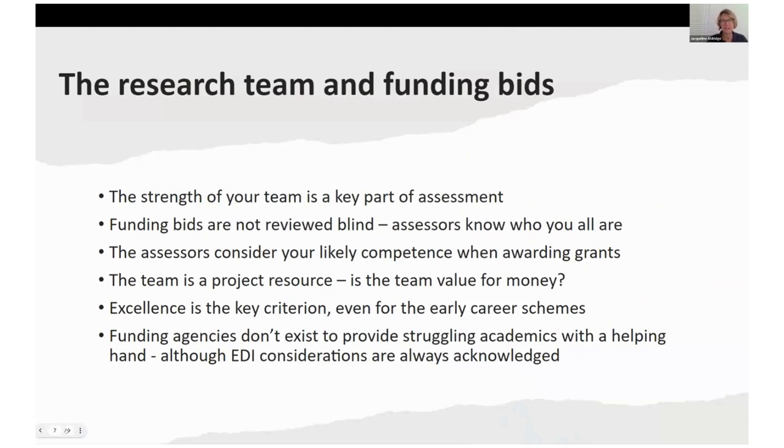The relationship of the research team and the funding bid is completely crucial. Nothing I advise in the second half of this talk is going to help if your team's not appropriate for the bidding question or strong enough. Funding bids come in all shapes and sizes — some are designed for early career researchers with developing track records, some for very advanced researchers. It's not always made clear in the guidance, but you need to make sure that fit is correct. The strength of your team is an absolutely key part of the assessment, and it's not confined to the CV and the R4RI — it has to be woven through the whole bid. The bid is not reviewed blind; the assessors know exactly who you all are.